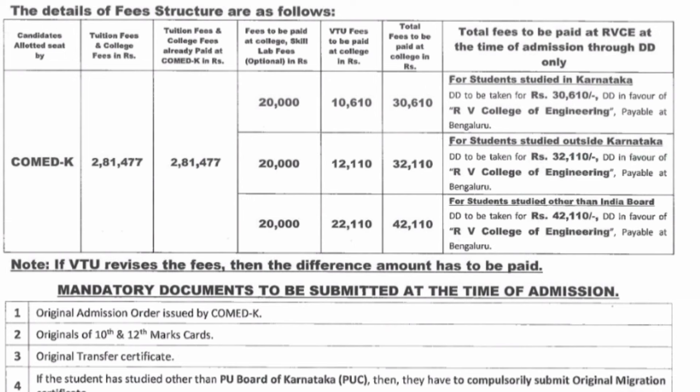There is also a residency-based difference at RV College. Karnataka students pay ₹30,000 extra; non-Karnataka students coming from outside Karnataka pay ₹32,000; and students who have studied non-Indian boards pay ₹42,000. Also, at RV College these fees need to be paid through a demand draft (DD) in favor of RV College. Different colleges will have different structures within type 1 and type 2. Type 2 colleges are all top colleges charging at the highest level, and the same fees apply for all branches.